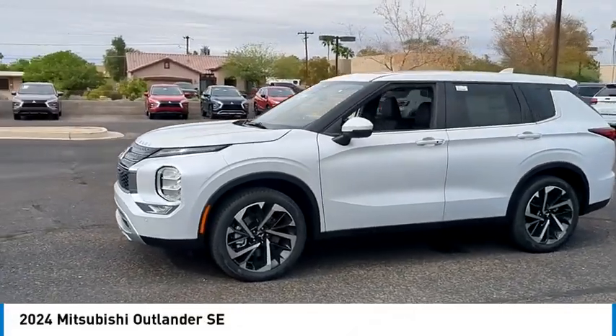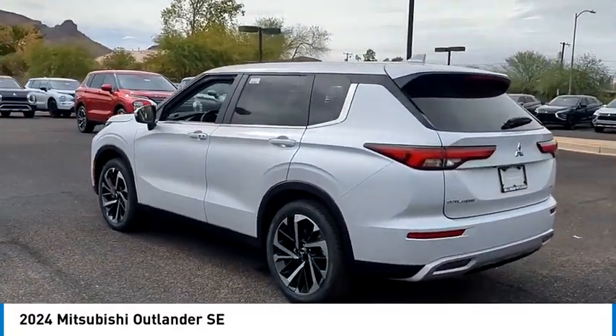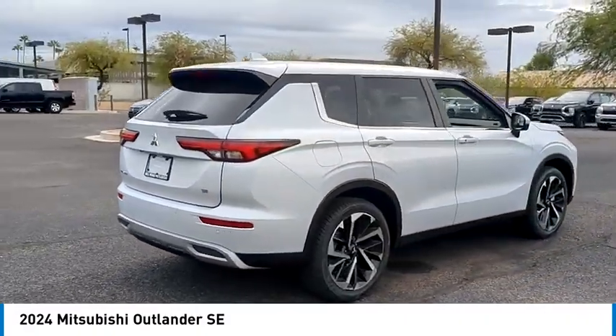Come test drive the 2024 Outlander. A versatile crossover with power to spare, Outlander boasts an upgraded level of interior comfort and advanced technological features to give you control over every element of your drive.